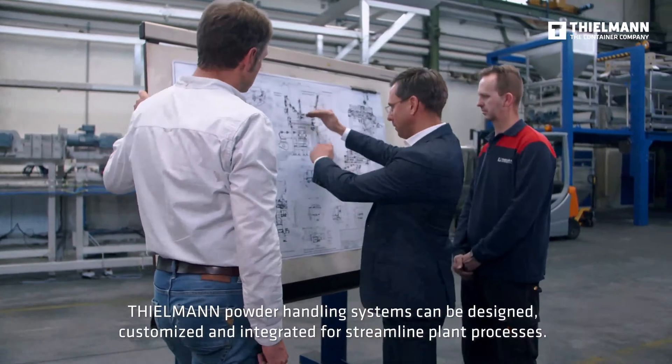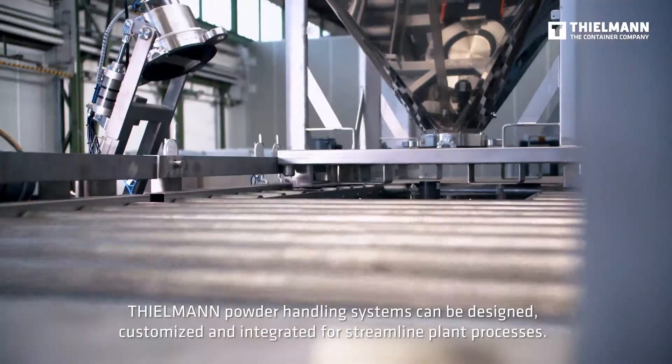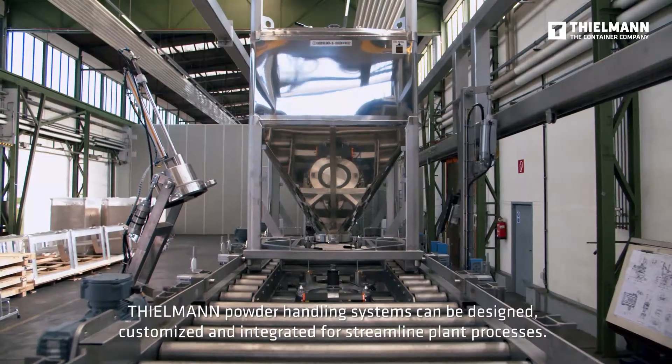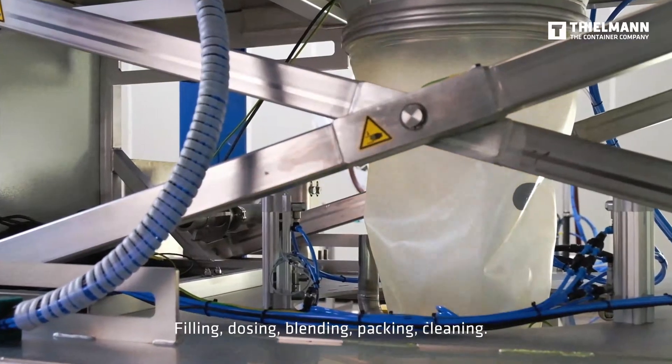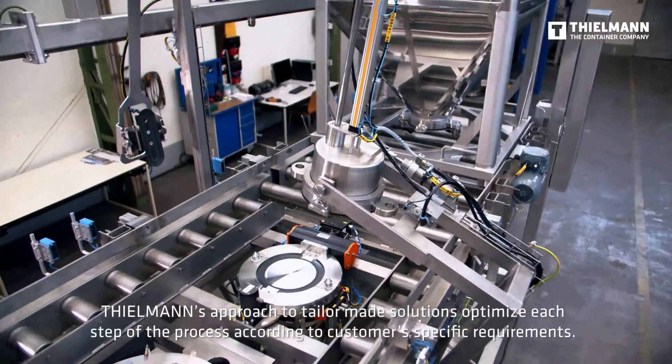Tealman powder handling systems can be designed, customized, and integrated for streamlined plant processes: filling, dosing, blending, packing, and cleaning.